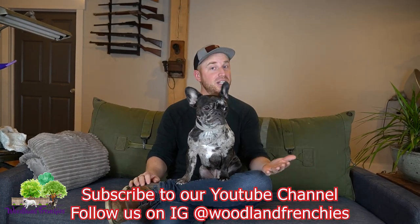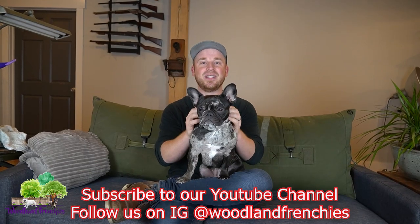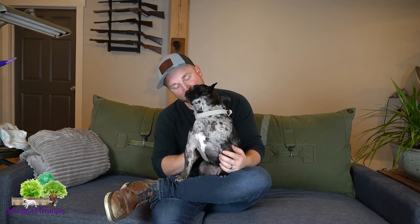If you're new to the channel, make sure you subscribe after the video. If you've been watching and haven't subscribed yet, go ahead and do that — it would mean a lot to us, and Stella agrees. We have a great topic today about whether French bulldogs shed, and we're going to go over cleaning methods and show some real examples.